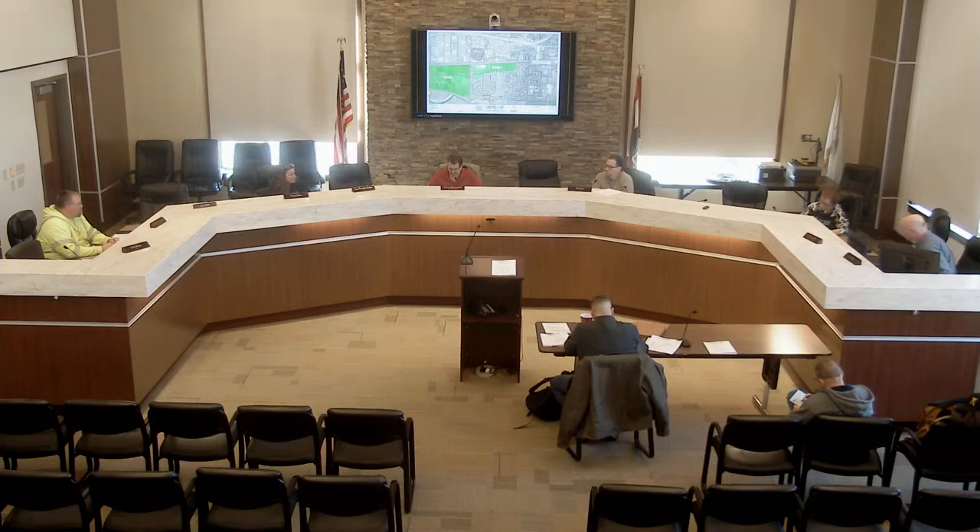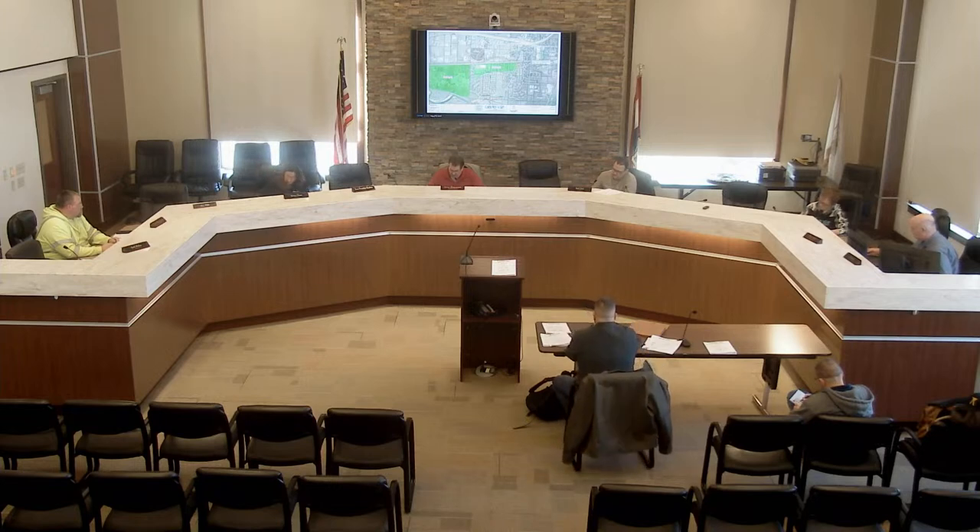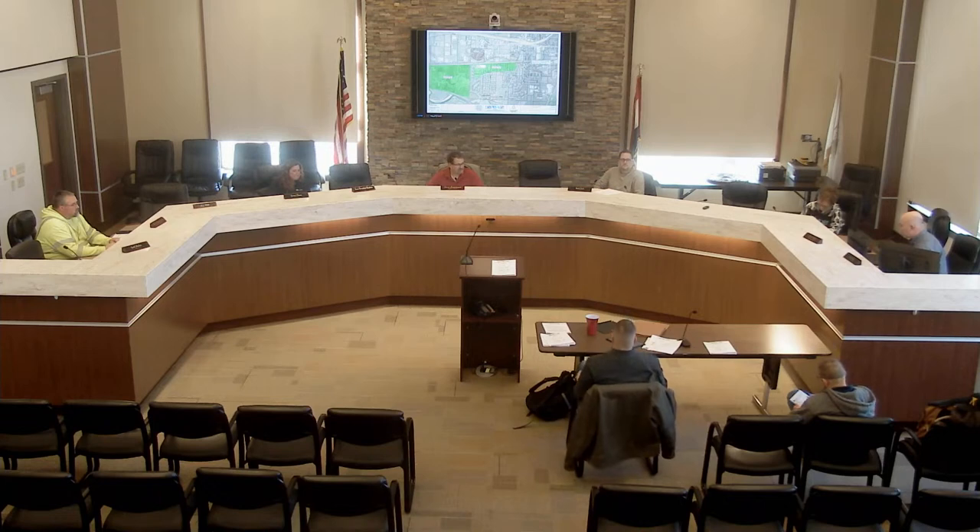Our first order of business — new business — we'll start with the project review: Lift Station 2 and Headworks Facility Improvement. Jeff Meadows and Ken Campbell are with CM Archer Group PC, Elgin Engineering. We've been working on this project for probably two years. We opened bids earlier this month and scheduled this meeting to brief the board on the Lift Station 2 headworks project and other elements of the sewer project.